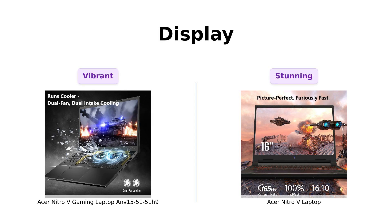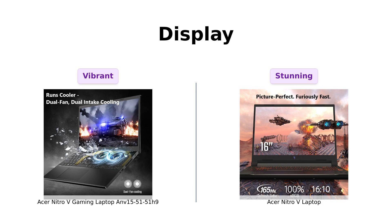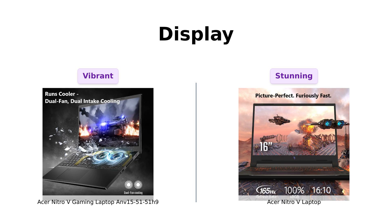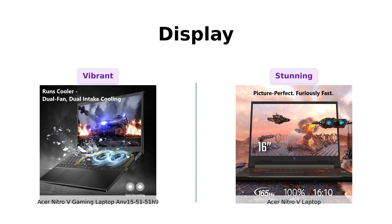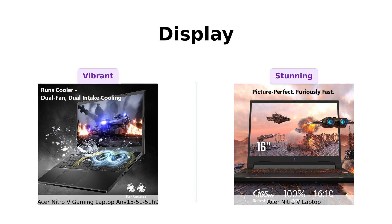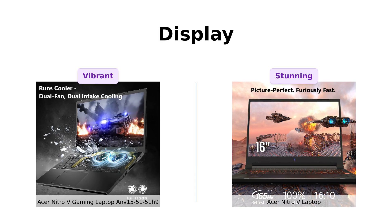Now let's talk about the screens. The ANV 15-51-51H9 has a 15.6-inch Full HD display with a 144Hz refresh rate — perfect for all those high-speed chases in your favorite games. But the Nitro-V laptop ups the ante with a 16-inch WUXGA display at 165Hz. Reviewers rave about the stunning graphics and smooth performance, making it a significant upgrade. It's like comparing a regular-sized pizza to an extra-large pizza — who doesn't want more pizza?